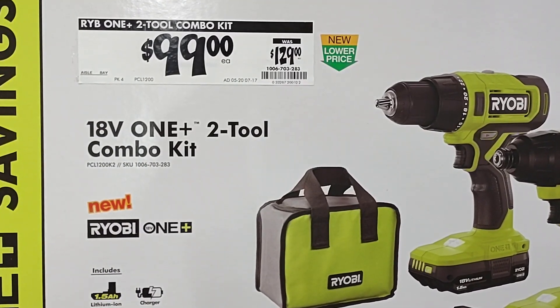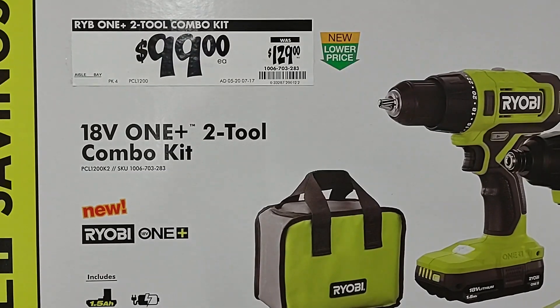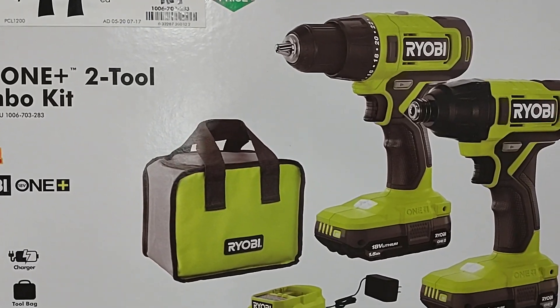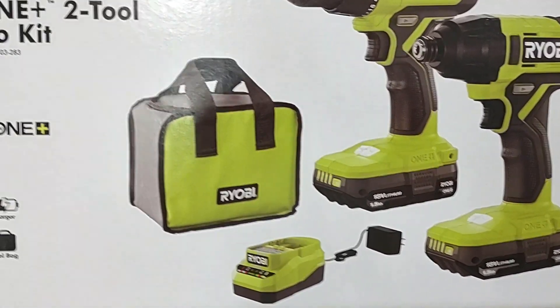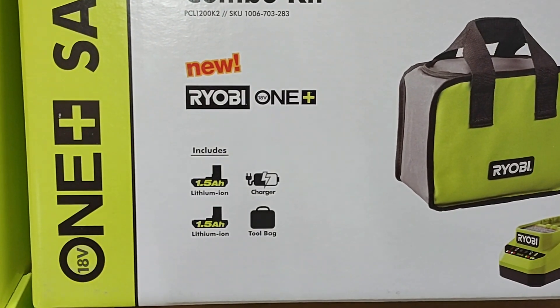We have a Ryobi 2-tool combo kit — was $129, Ryobi Days price that's $99. That's going to include your drill driver and your impact driver, your battery charger, carrying bag, and two 1.5 amp batteries.